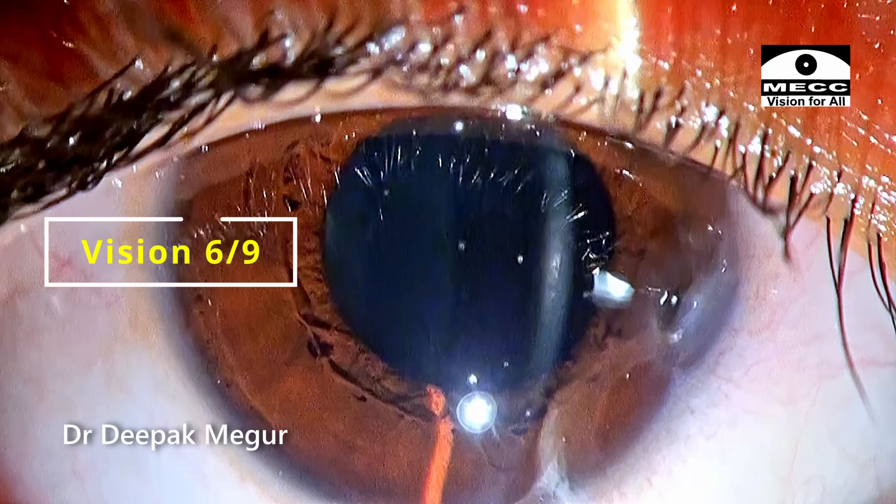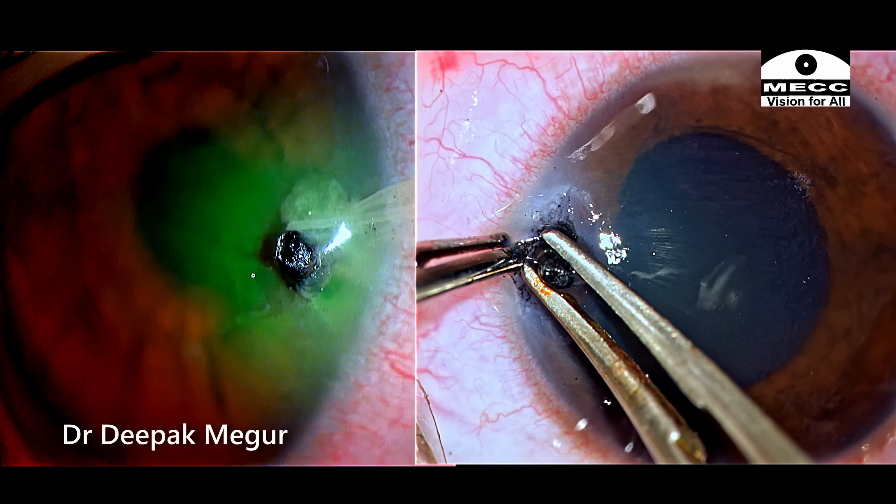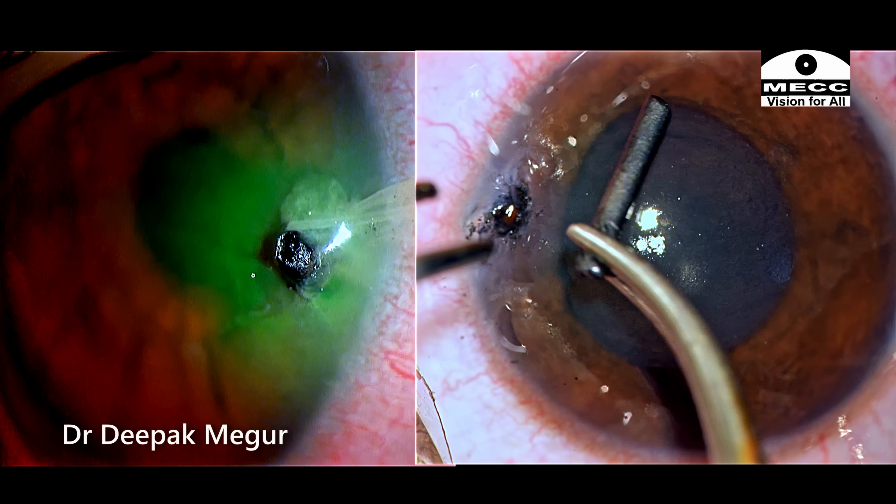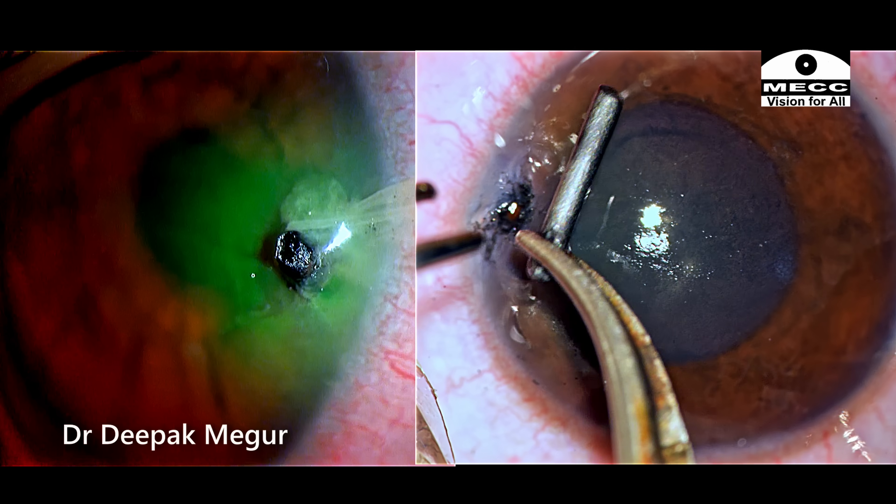Thankfully the patient did very well. This was a small case I wanted to share about managing an intracorneal and intracameral foreign body. Thank you for watching and I hope you found this helpful.